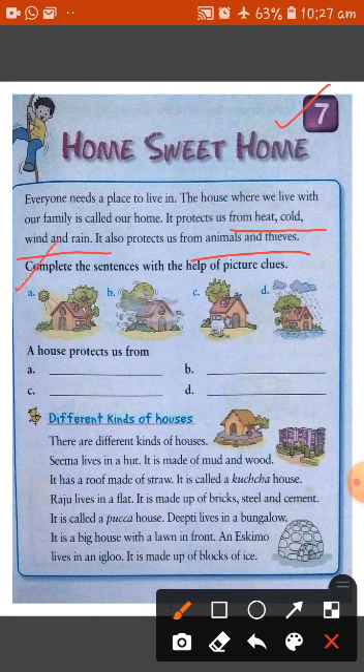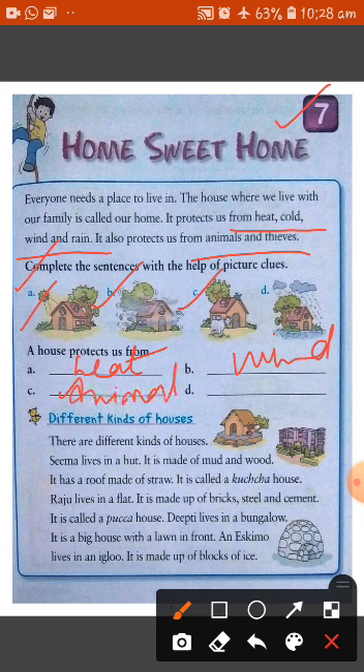Now complete the sentences with the help of picture clues. In the first picture, we see a house protects us from heat. In the second picture, we see a house protects us from wind. In the next picture, we see a house protects us from animals. And in the last picture, we see a house protects us from rain. So a house is very important for us.